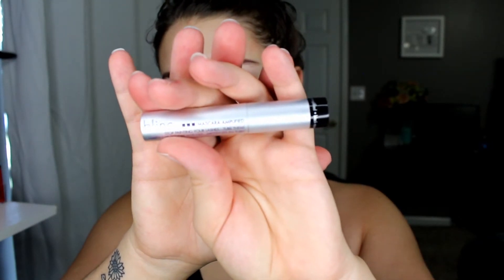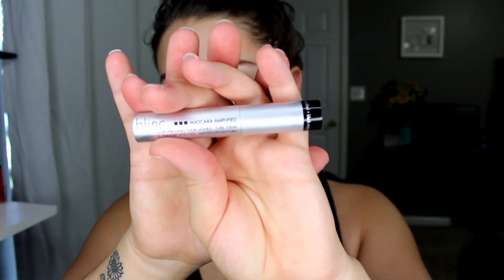Next I go in with some mascara, and the mascara I've been totally digging lately is the Blinc mascara Amplified. This is a tubing mascara, which I have never tried before this one, but I'm actually really really digging it. It is really nice because it doesn't flake off.